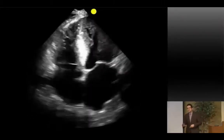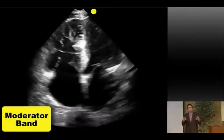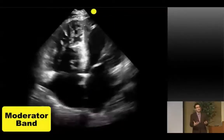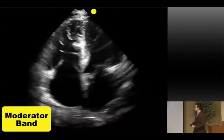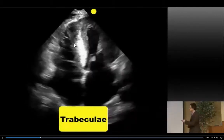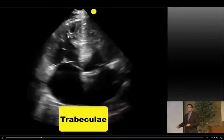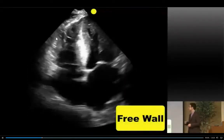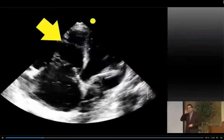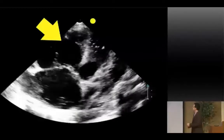Also look for prominent trabeculae. The RV free wall should be less than 5 mm in depth, but in chronic hypertrophy this free wall is really thick — another clue this dilation didn't just happen today. Here's an example: that thick structure in there is a moderator band — a nice thick moderator band right there. The best view to assess free wall hypertrophy is the subcostal view, because in 2D echo you want to be as perpendicular as possible to get the most accurate measurement.